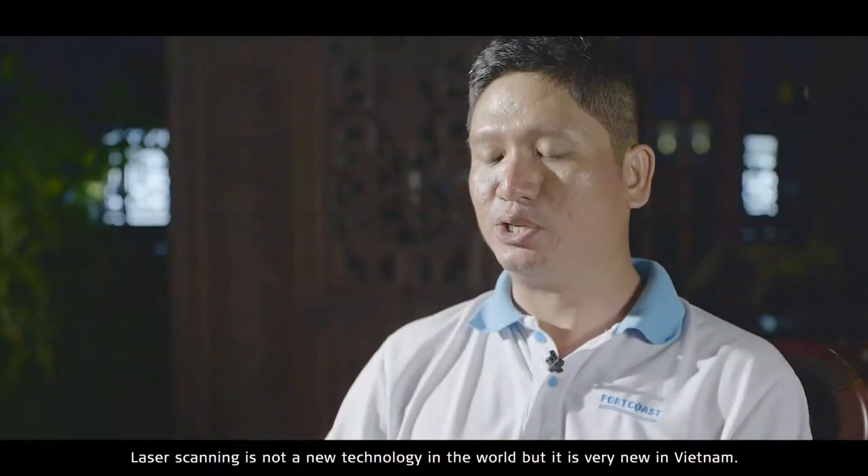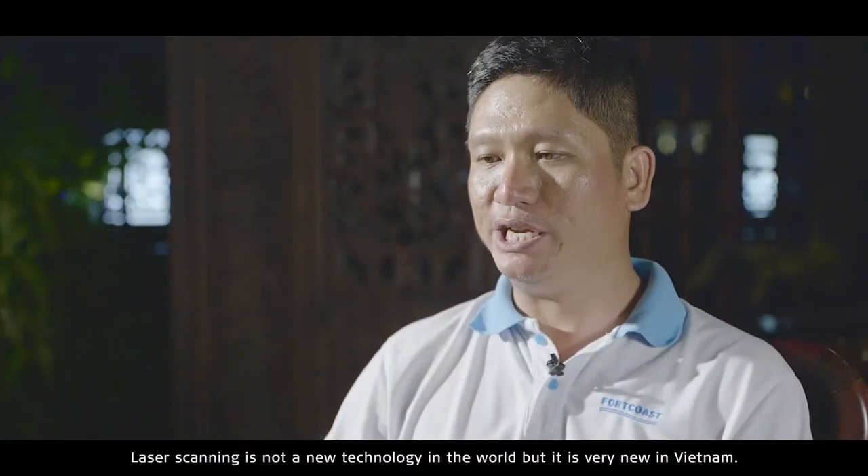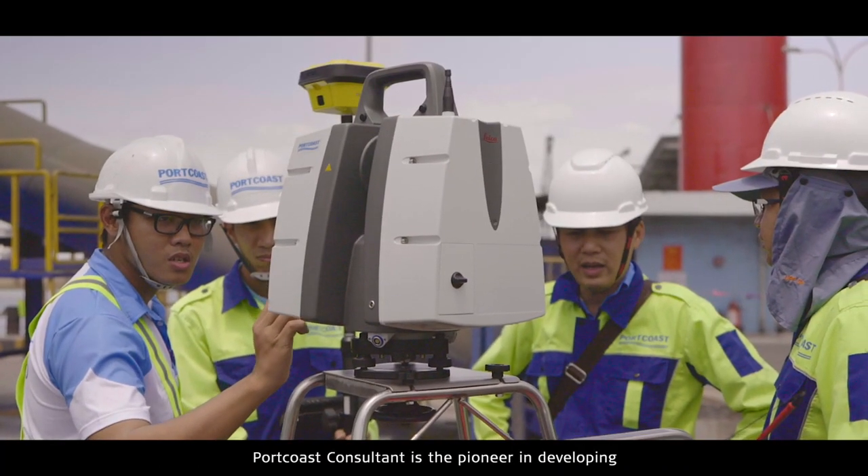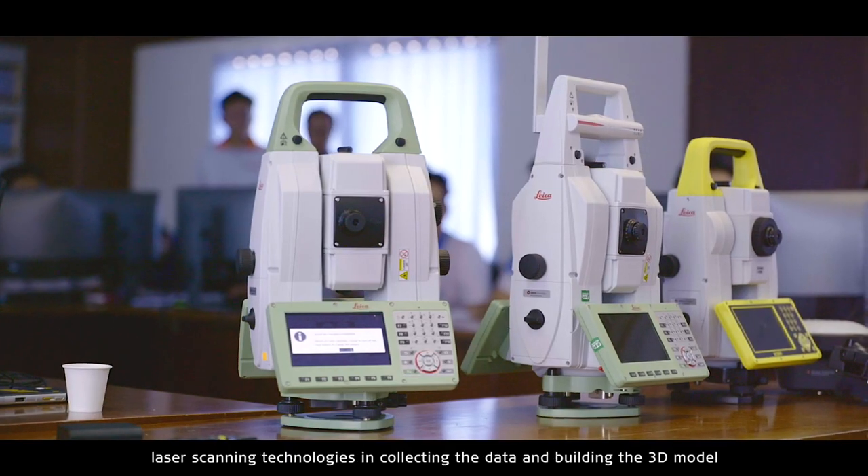Laser scanning is not a new technology worldwide, but it is very new in Vietnam. We are the pioneer in developing laser scanning in Vietnam.